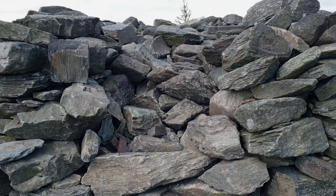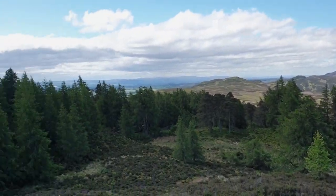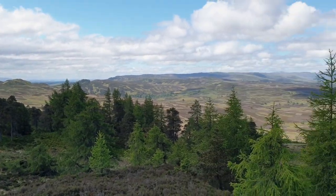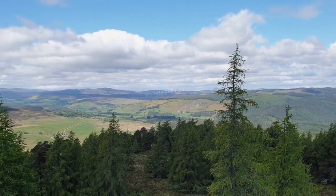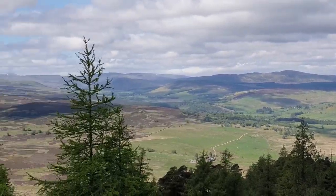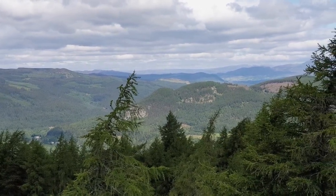Now this used to be a set of stairs because you can go up there — let's try that. And look at this view. There's lowland Perthshire over there. So that's been a close with the snow still on it.